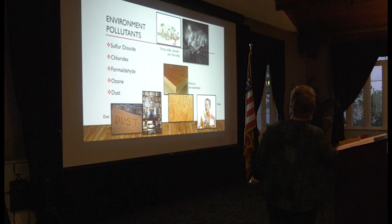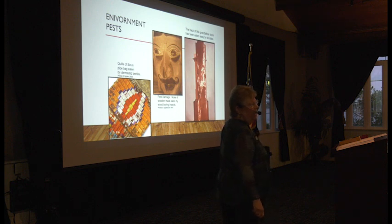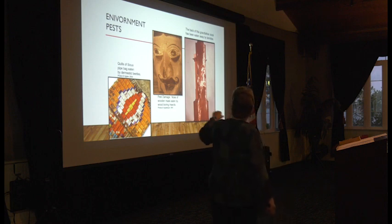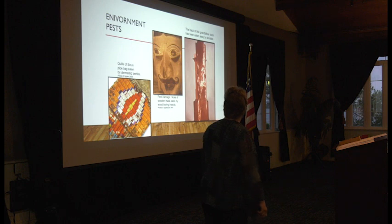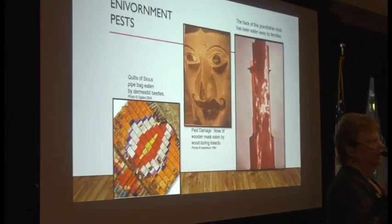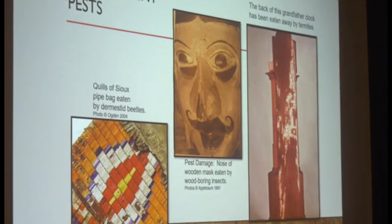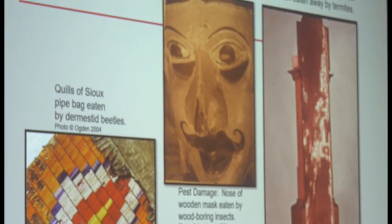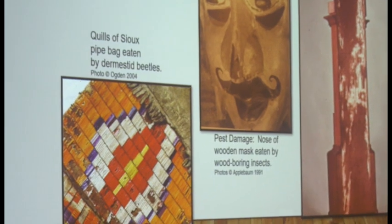You can see the back of this grandfather clock where the termites have eaten away — the problem is these items usually sit against a wall and you don't know you have a problem until it's become a big one. The quill work was eaten by probably some kind of beetle. The wooden mask from Indonesia is an interesting case — insects were inside the nose and chewed it out, and then when somebody picked it up improperly, their thumb punched through the nose and broke it. That's two things: pest damage and improper handling.